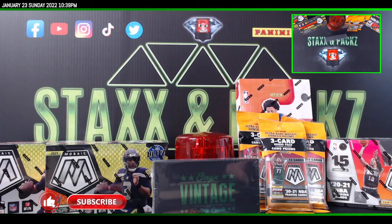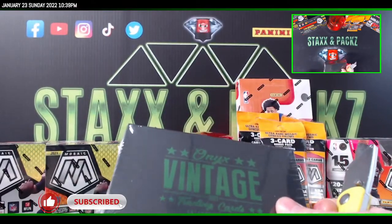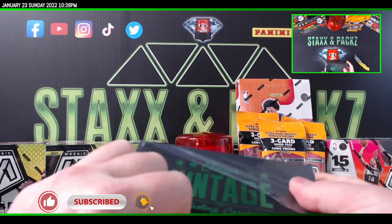What's up guys, JB at Stacks and Packs. Danny G got an Onyx Vintage 146 extended version. Good luck.